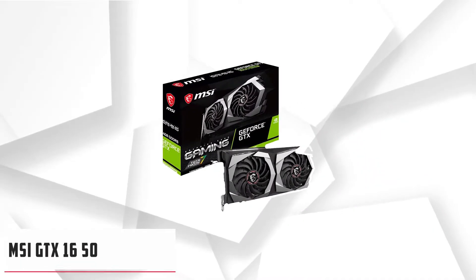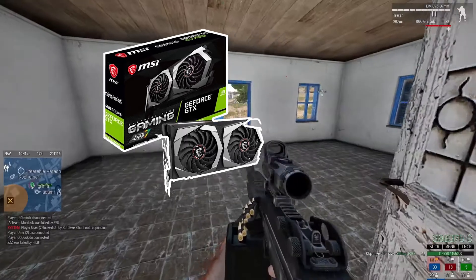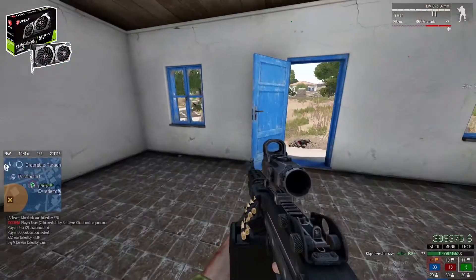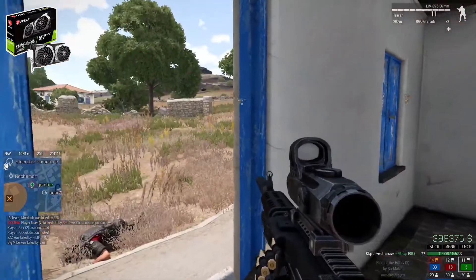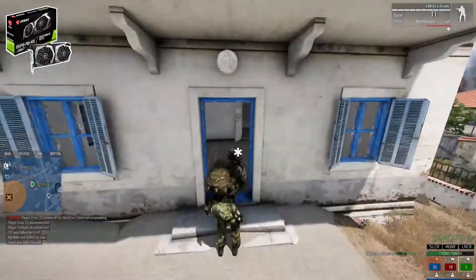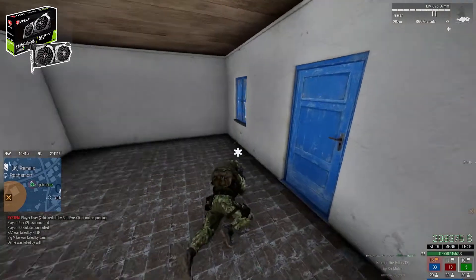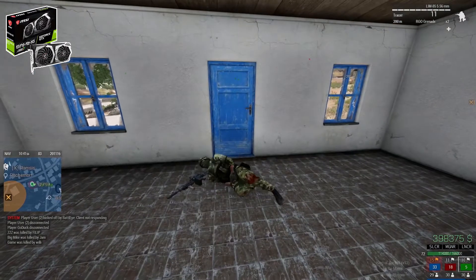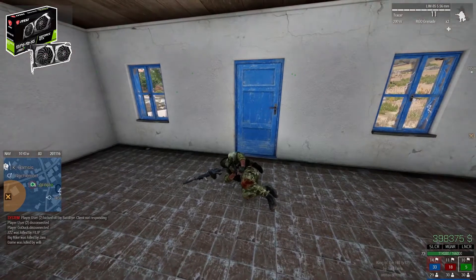At number 3, it's the MSI GTX 1650 Super Gaming X. If you are searching for something affordable, or want to play eSports games with a high refresh rate monitor, then the MSI GTX 1650 Super Gaming X is the recommended GPU for the i5-6600K. Not only multiplayer games, but it also performs exceptionally in other latest games. However, not every latest game is playable with high graphics — medium graphics settings are more realistic.